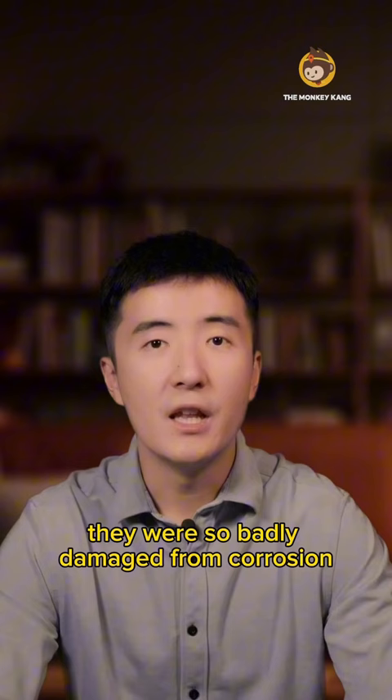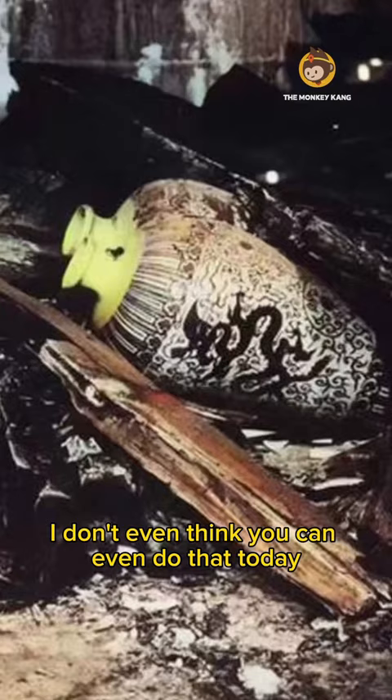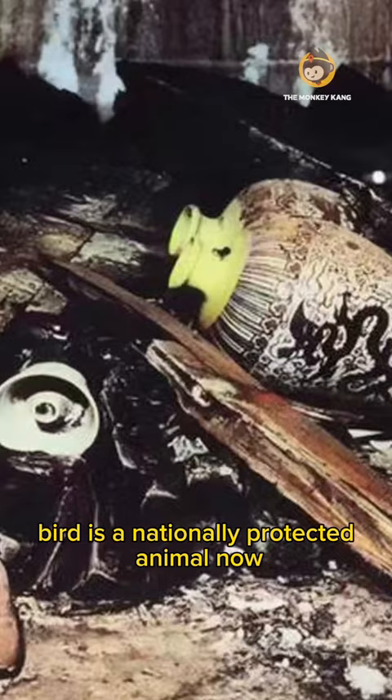When they found these crowns, they were so badly damaged from corrosion they all had to be restored, again using even more bird feathers. I don't even think you can do that today because the kingfisher bird is a nationally protected animal now.